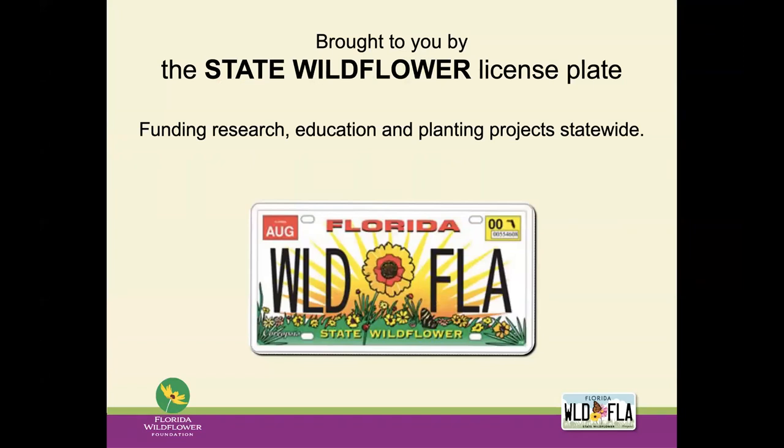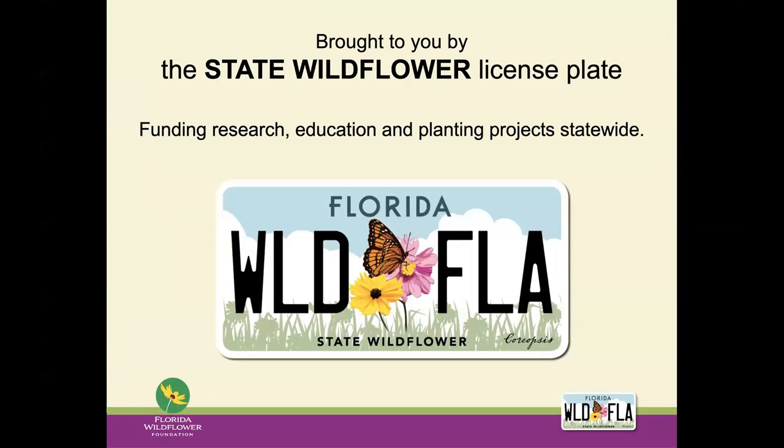This presentation is brought to you by the state wildflower license plate, and we fund research, education, and planting projects through this plate. Whether you have the old look or the new one right here, you're helping to spread wildflowers throughout the state.